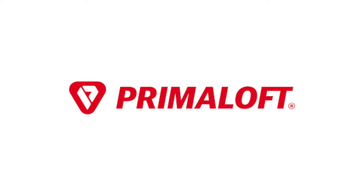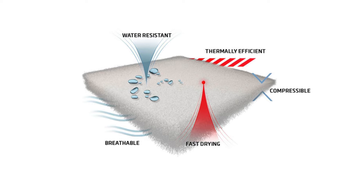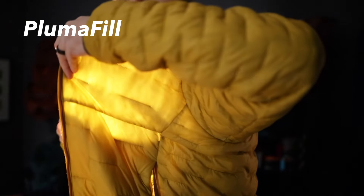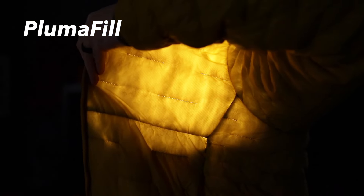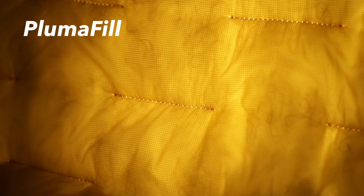Both of these jackets use synthetic insulation, but two completely different kinds. The Nanopuff uses Primaloft — unlike down, when it gets wet it's able to maintain its shape and will keep you warm. The Micropuff, on the other hand, uses Plumafil — not Primafil, Plumafil — which is lightweight insulation structured more like down. It offers the warmth and packability of compressed down, but when it's wet you don't have to worry about it being all clumped up.